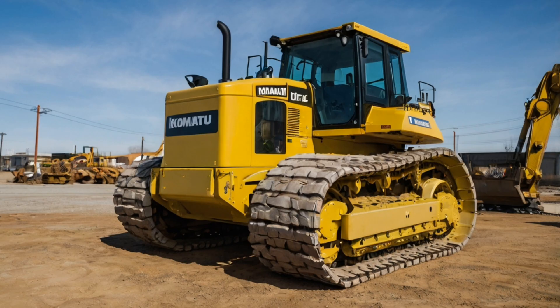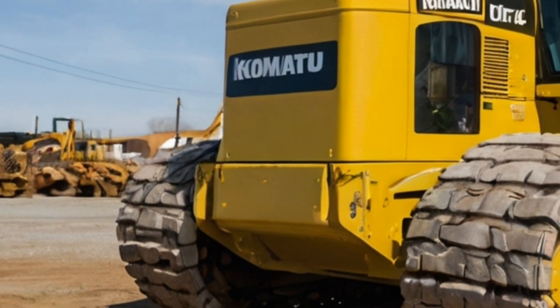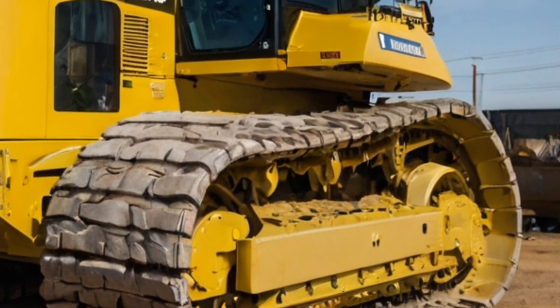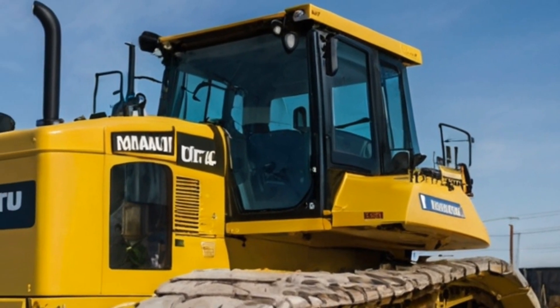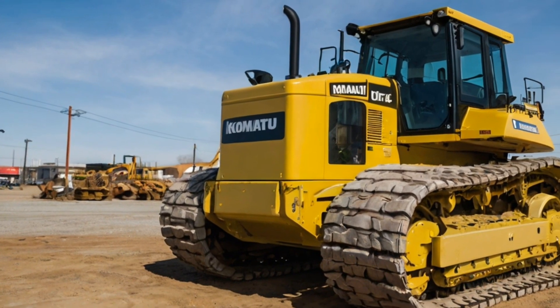Safety is another key focus for Komatsu. The 2025 D575A comes equipped with advanced safety features like enhanced lighting, sturdy guardrails, and a fully enclosed cab to protect the operator from debris and harsh conditions. These features ensure that the bulldozer can perform efficiently while also keeping the operator safe.